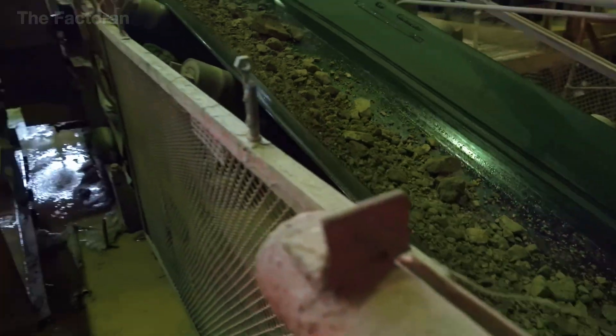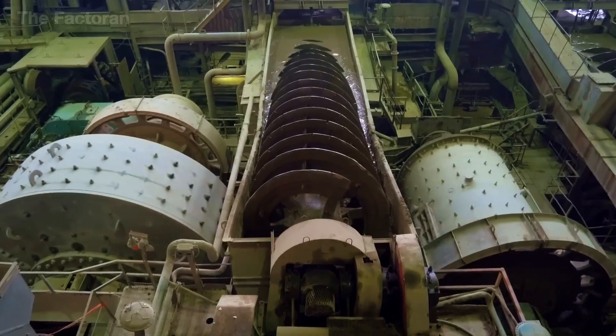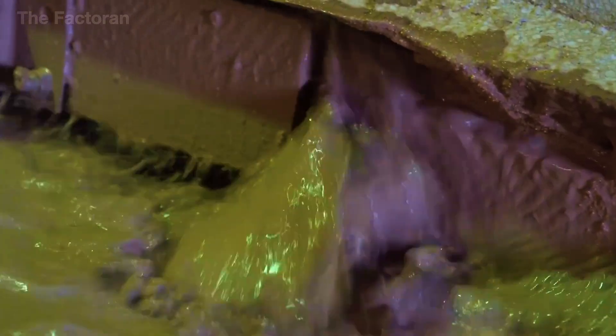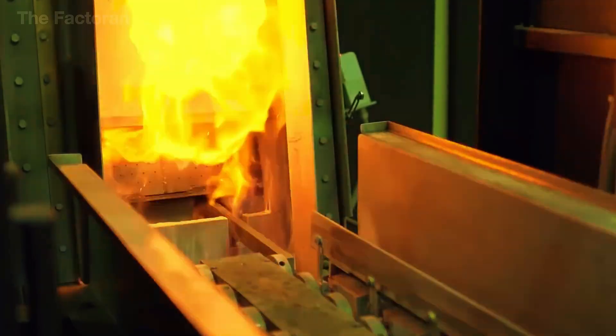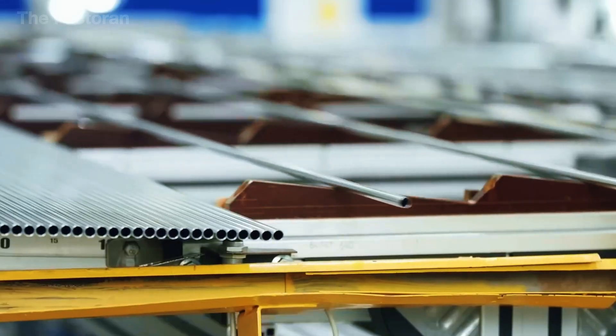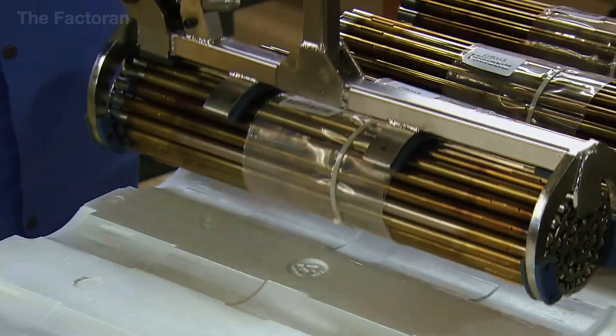Under tight security and constant supervision, this raw material undergoes a series of complex chemical reactions and is processed through high-tech centrifuge systems. From what seems like just another harmless mineral, uranium is transformed into enriched uranium, ready to fuel nuclear power plants. Join us as we follow this intense technological journey, where stone becomes power.